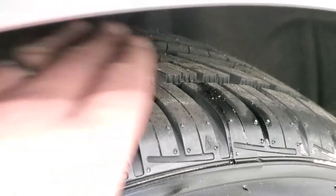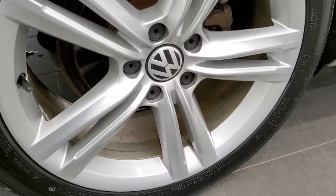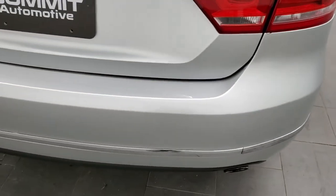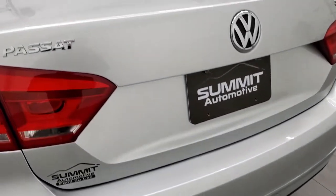Back tires are brand new as well — you can still see the little wear knobs on them. It does have four-wheel disc brakes. No scuffs or scrapes on the back rim. As we come around to the back of the vehicle, the rear bumper is in nice shape. Didn't see any dents, dings, or cracks on that. And you do get the chrome-tipped dual rear exhaust.